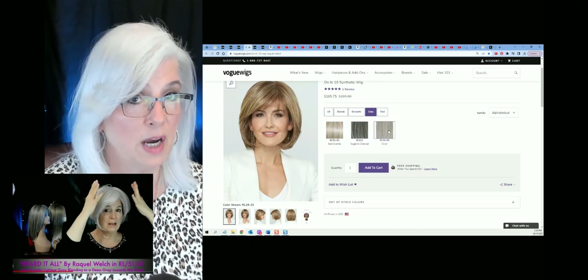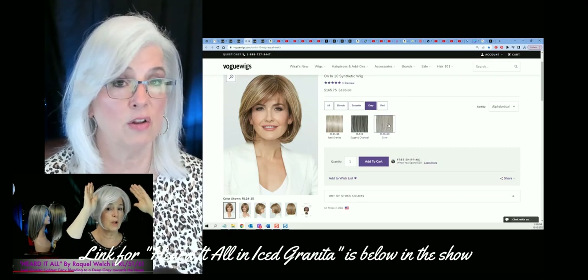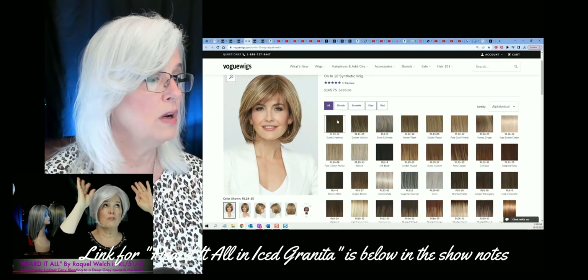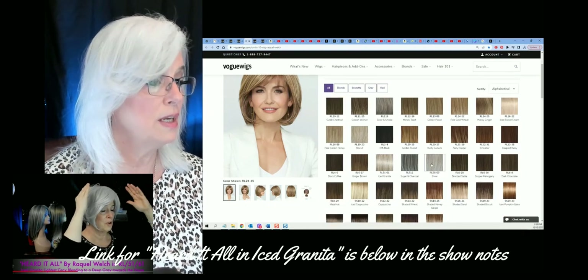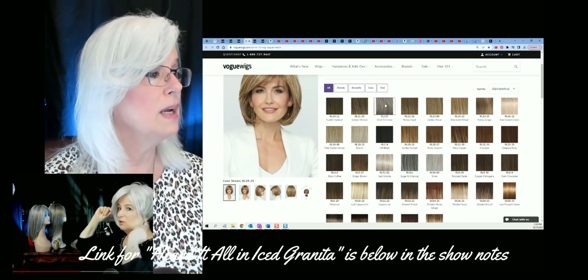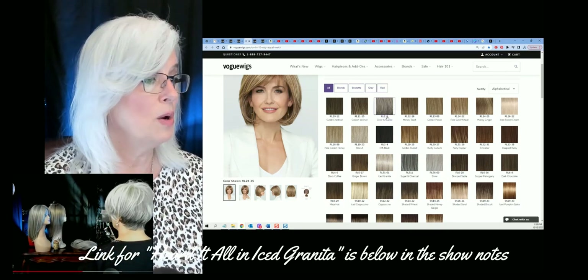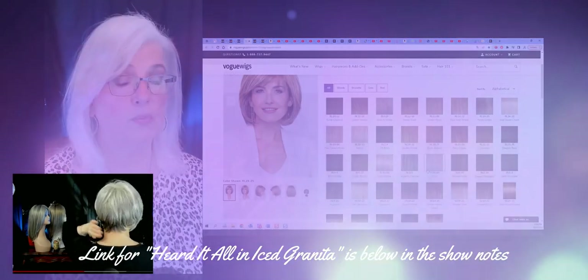I have reviewed the iced granita before — I'll put a link below so you can see that color on my head. They also have silver and smoke. I haven't seen that one in my hand, but I have seen the iced granita. They're all beautiful, beautiful colors.